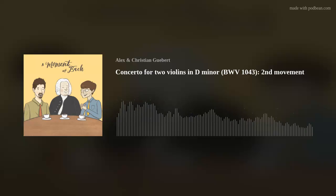Welcome to A Moment of Bach, where we take our favorite moments from the composer's vast musical output — just a minute's worth or even a few seconds — and show you why we think they are remarkable. We are your hosts, Christian and Alex Giebert. Today's moment is from the Double Violin Concerto in D minor, BWV 1043, Movement 2.